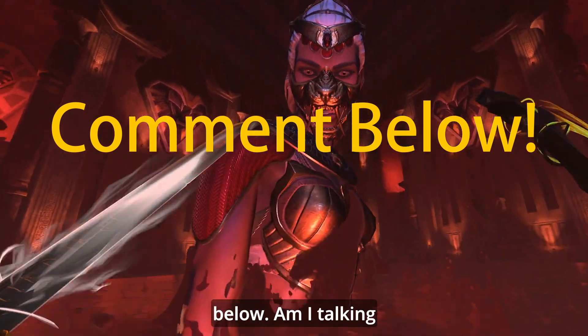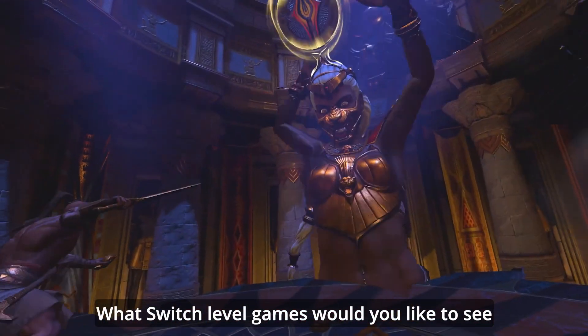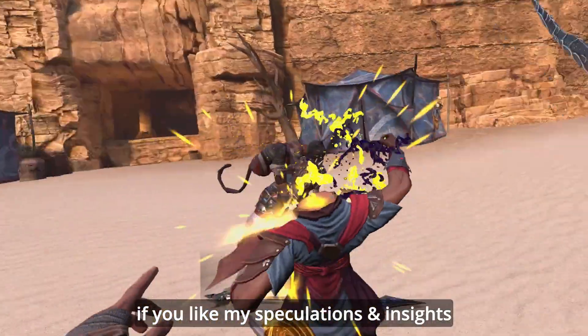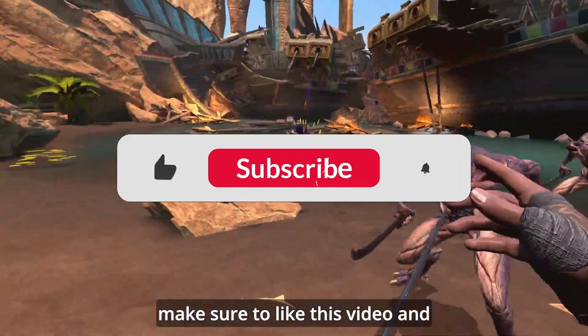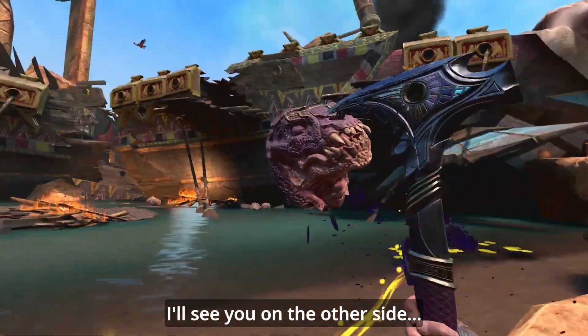So please let me know your own thoughts below — am I talking nonsense, or do my maths and numbers work out? What Switch-level games would you like to see on the Quest 3? If you like my speculations and insights, make sure to like this video, and if you want to see more and keep up to date on all the latest news, hit subscribe and I'll see you on the other side.